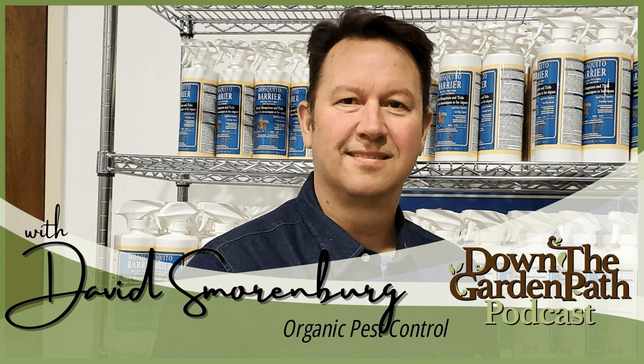Welcome to Down the Garden Path, where we discuss down-to-earth tips and advice while helping you seasonally manage your garden and landscape. I'm Joanne Shaw, owner of Down to Earth Landscape Design, and with me is my co-host Matthew Dressing. As landscape designers and gardeners, we believe it's important and possible to have great gardens which are sustainable and low-maintenance, and we want to help you make it happen.